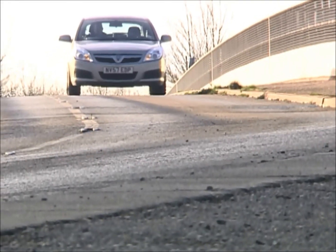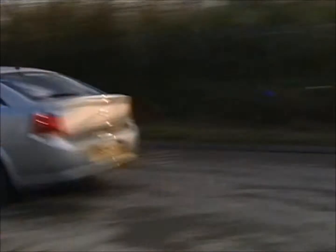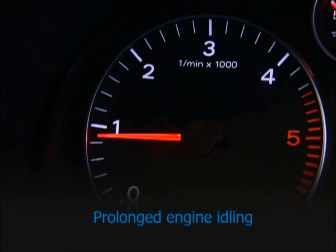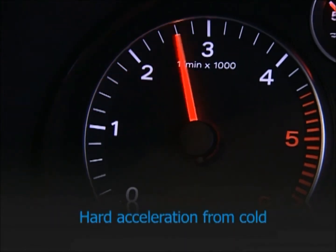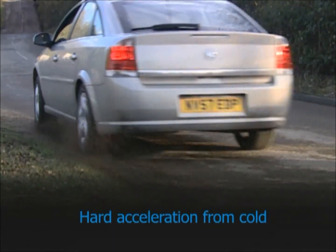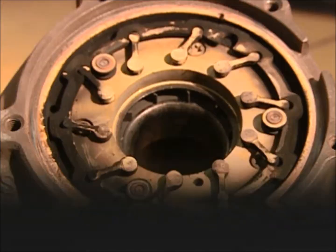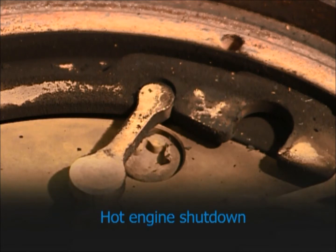Occasionally other reasons, such as poor driving habits, can result in turbo failure, so it's also worth considering these causes. Prolonged engine idling can create a vacuum within the turbine, leading to failure of the oil seals. Hard acceleration from cold will not give the oil time to circulate, causing oil starvation to the turbo and engine bearings. Hot engine shutdown can cause carbon buildup within the turbo, leading to bearing failure.